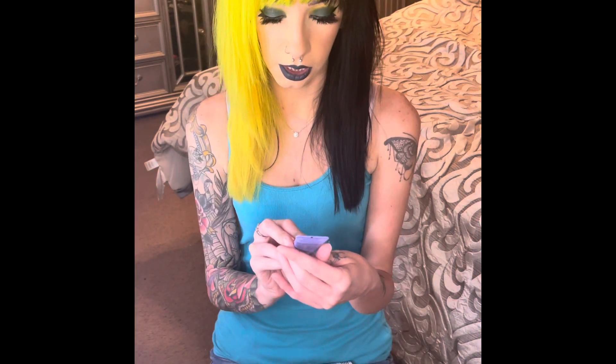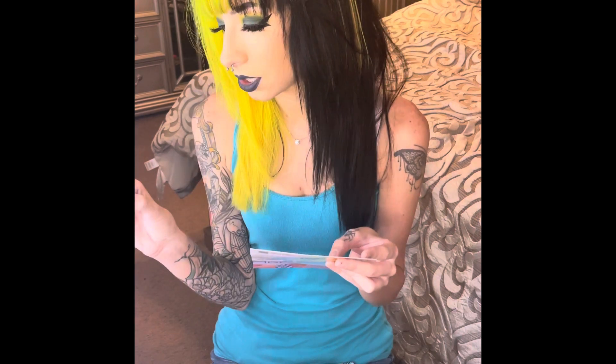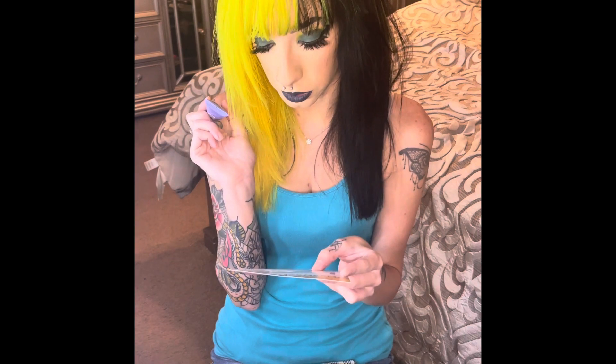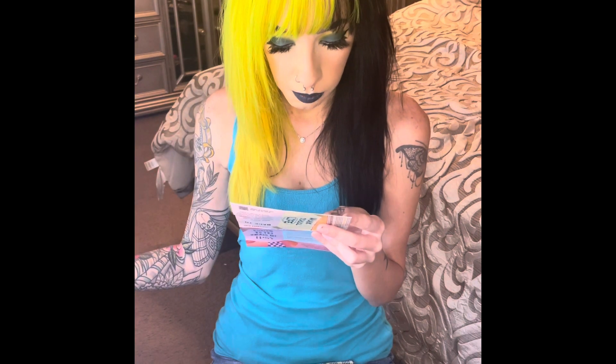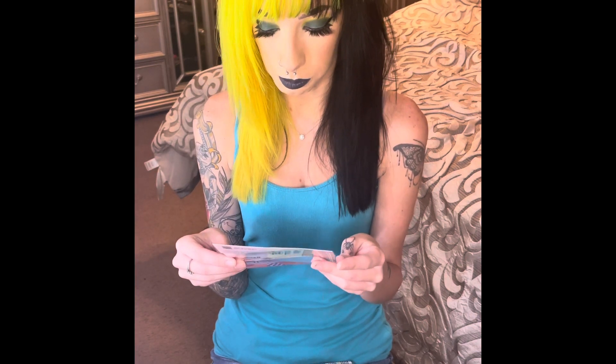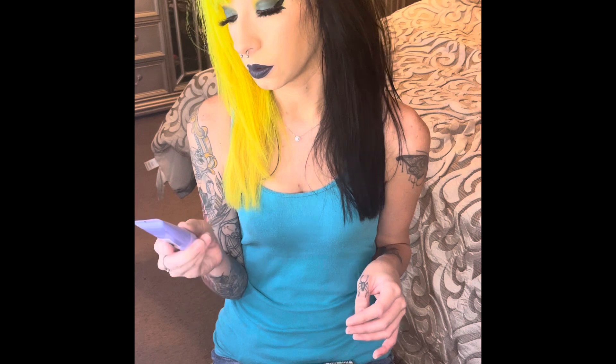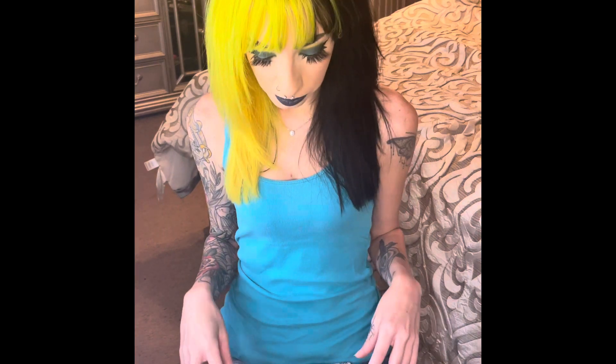The first product I see in here was my choice product, and it is the Tatcha Rice Wash. This is a deluxe sample. The full size of this is $35. This is 20 milliliters, and the full size is 120 milliliters. It uses rice powder, amino acids, and hyaluronic acid to wash away makeup and impurities and up your skin's hydration levels. I have tried a lot of Tatcha products — this one I have not. So when it came up as a choice, I was like, okay, let's try that one. Hopefully that will be good.